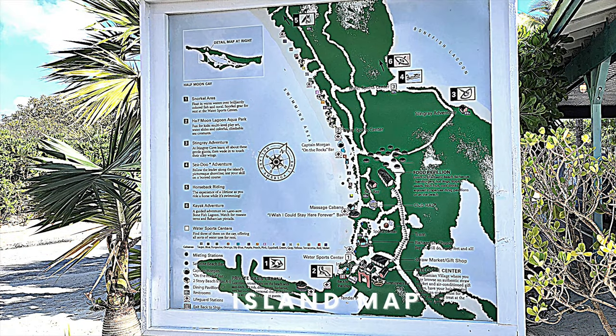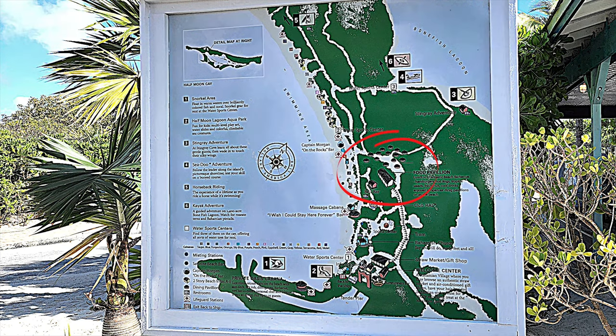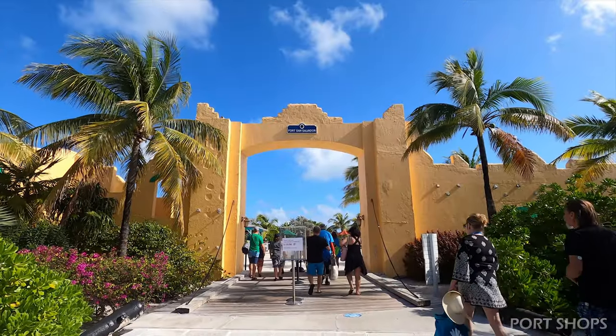This is the island map to get a sense of where we will be going. First, at the bottom of the map is the Tender Port, and this is right next to the shopping area and also a close beach access. It's super convenient, and we'll be going all the way up the beach where you're going to find more food, drinks, and activities. But first we're going to start at the port shopping area.